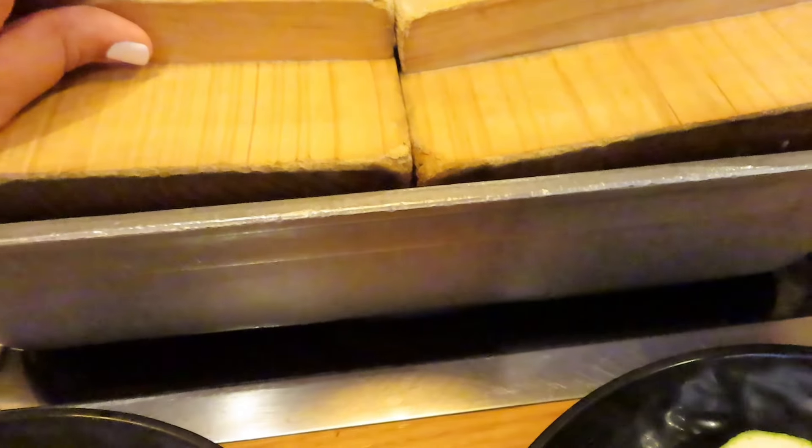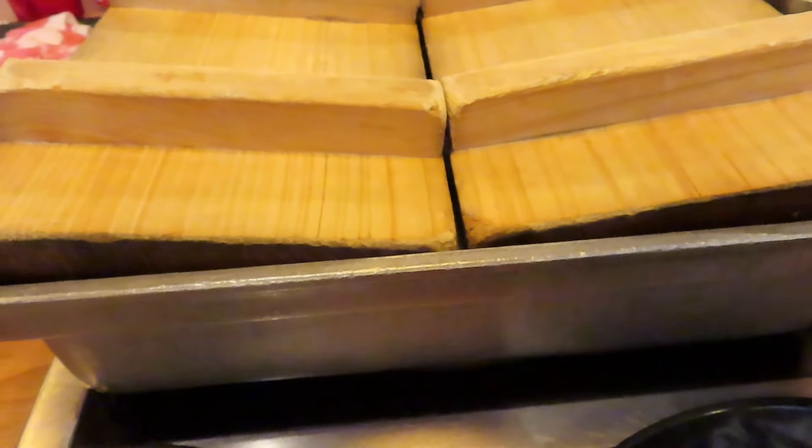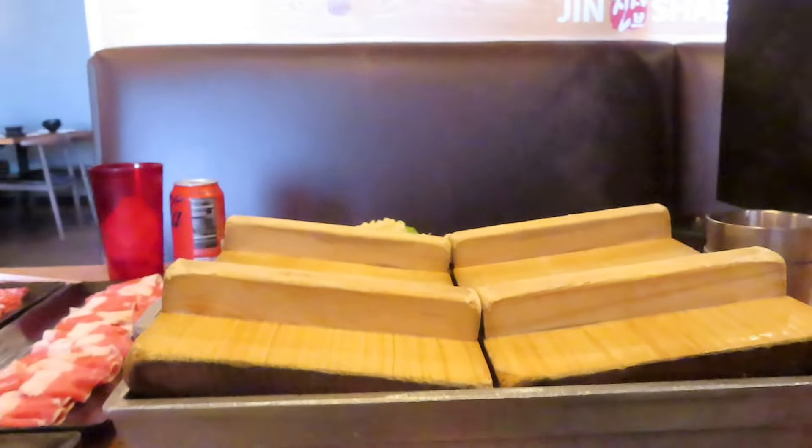We're going to wait a little bit before we can eat. I'm so excited — I've been wanting this so much. Let me show you the menu of what the premium foods are.